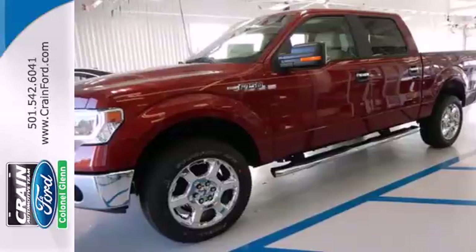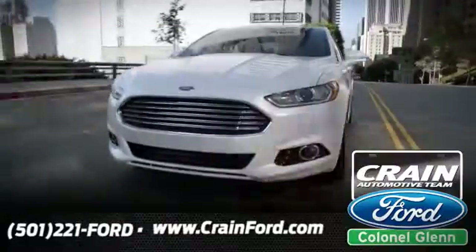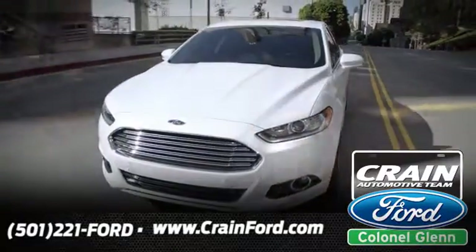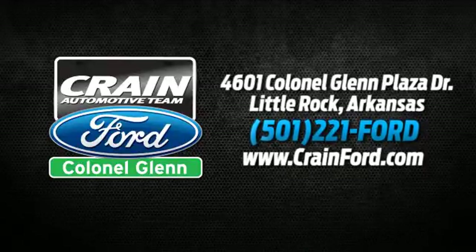It works hard so you don't have to. Check out this Ford F-150 today at Crane Ford Colonel Glenn. We look forward to meeting all your automotive needs. We're conveniently located at 4601 Colonial Glenn Plaza Drive in Little Rock, Arkansas.